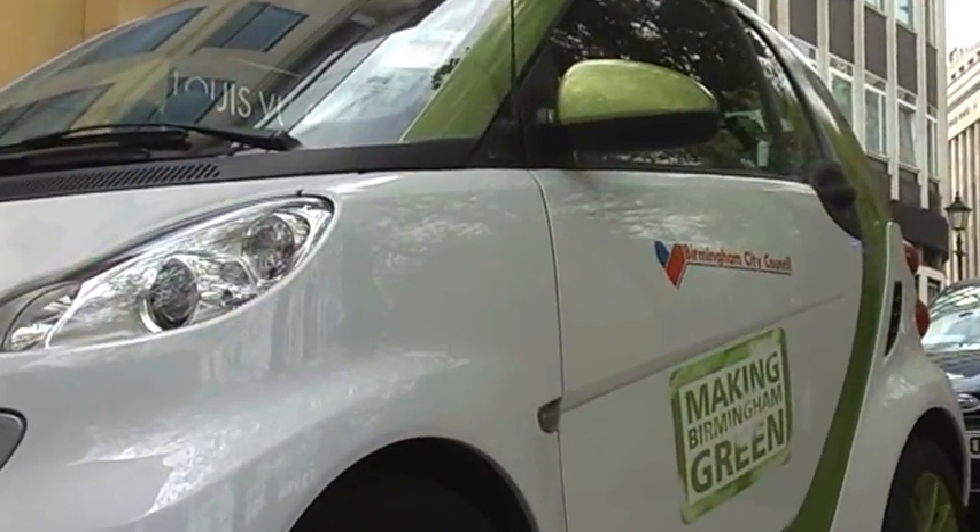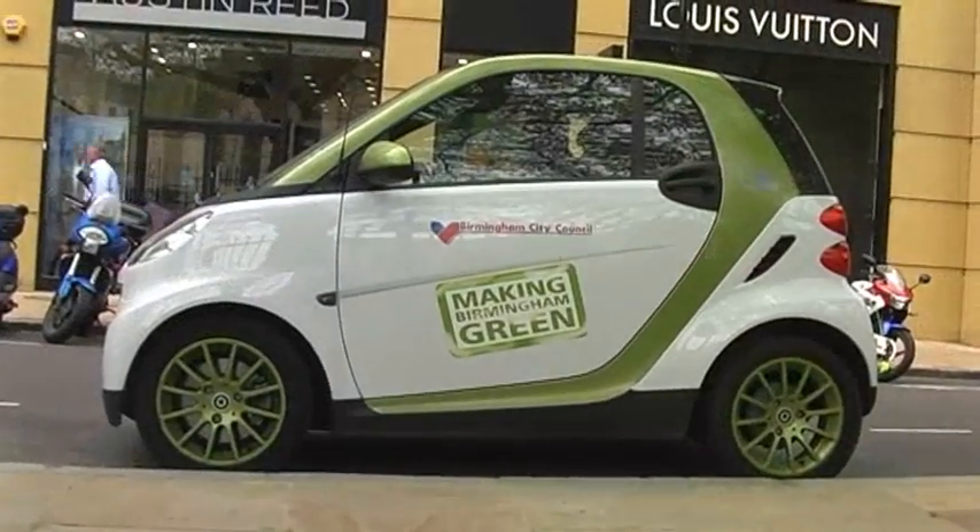It also helps in terms of air quality. However efficient your petrol or diesel vehicle is, you still produce various particulates and pollution for the city centre. It really helps on air quality and, of course, on carbon. If you're charging it with renewable energy, it's zero carbon.